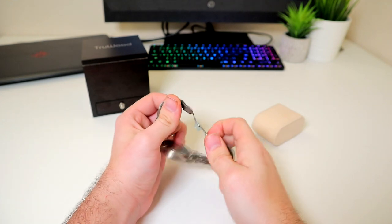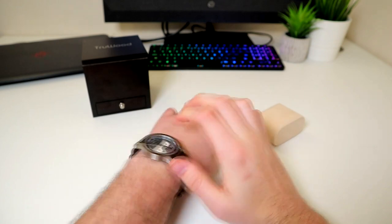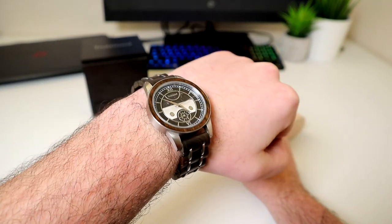You do only get one year warranty when you purchase the watch. I would have liked to have seen two years, as it shows a little more faith in their product. Overall though, the TrueWood Voyager Cartier wooden watch is a great timepiece — its components are high quality and precise.